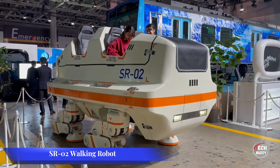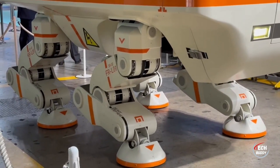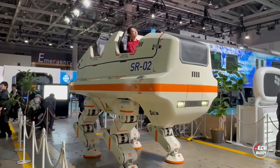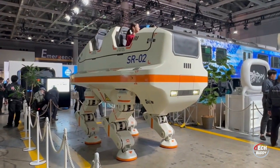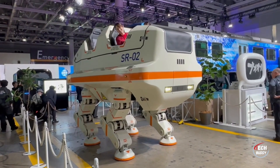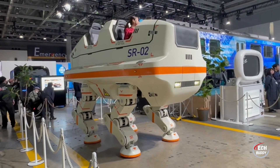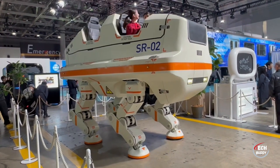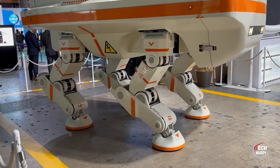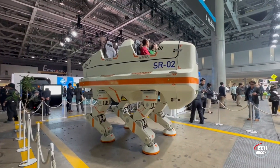A Japanese company has developed the SR02, a colossal walking robot roughly the size of a car with the capacity to carry four people. Despite its slow pace, the robot exhibits versatile movements including squatting and turning around, providing both entertainment to onlookers and a unique experience for passengers. Operated remotely, the SR02 represents a stride towards the integration of robots and amusement parks, though it falls short of the colossal size of the Star Wars AT-AT Walker. This creation showcases ongoing efforts to bring innovative robotic experiences to the public.